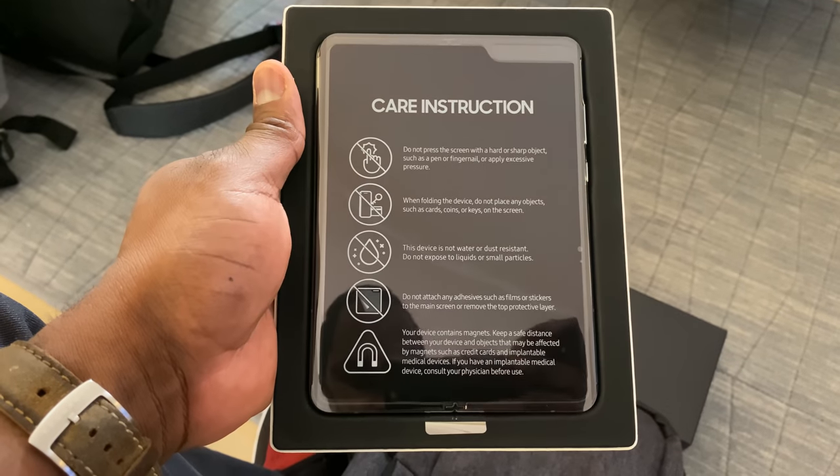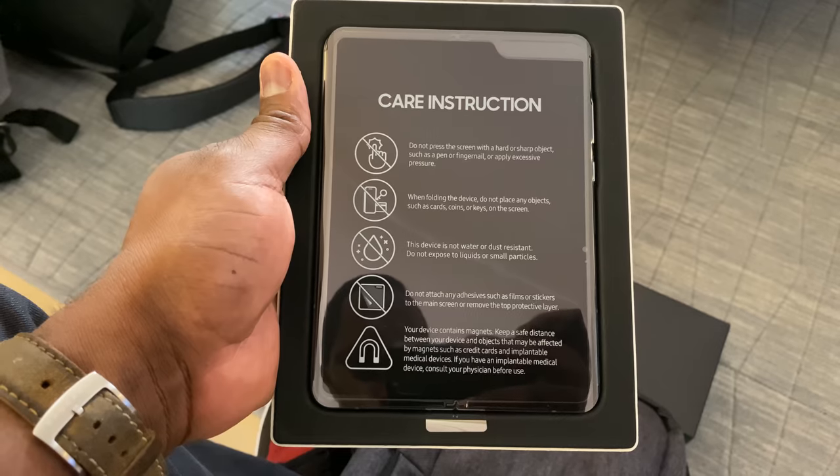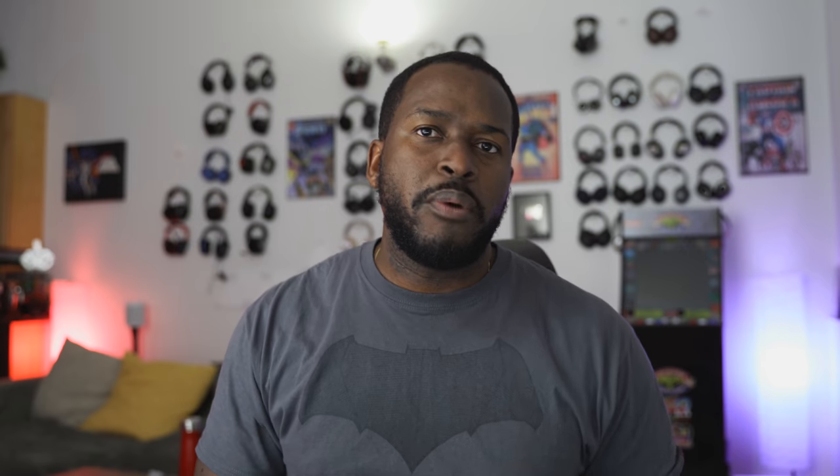When you first get the Galaxy Fold, you open the box and it's got care instructions — a list of things that you should not do. Don't press the screen hard or else you might damage the screen. Don't fold it with keys or devices, you might damage the screen again. The device is not water or dust resistant. Don't use adhesive or films, and your device contains magnets. So there's a lot of things that make you go, oh, should I buy this? And rightfully so, you can think that way.